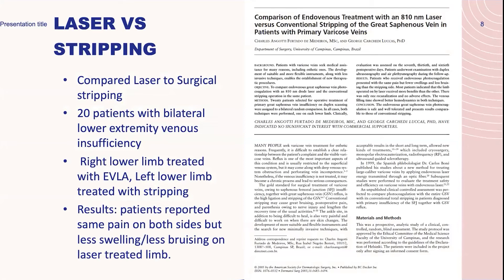Comparing lasers versus stripping: this particular study had 20 patients with bilateral lower extremity venous insufficiency. The right lower extremity was treated with endovenous laser, and the left lower extremity was treated with stripping. Patients reported the same pain on both sides, but less swelling and less bruising on the laser-treated limb.